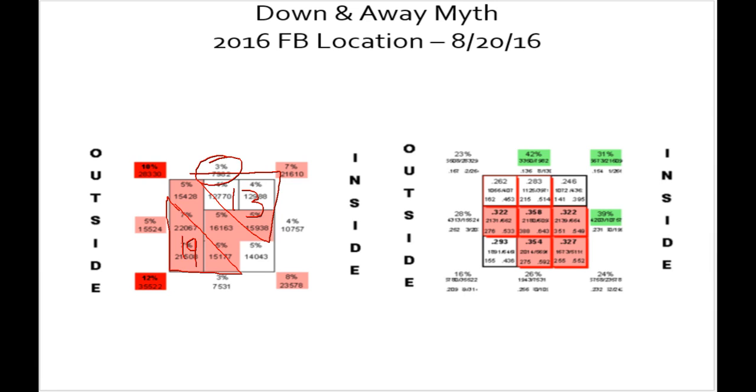3% middle up, 3% middle down, 4% middle in — 10%, 5%, 12%. Remember those numbers. We'll look at how the faster fastballs get used also, and it's eerily almost exactly the same.